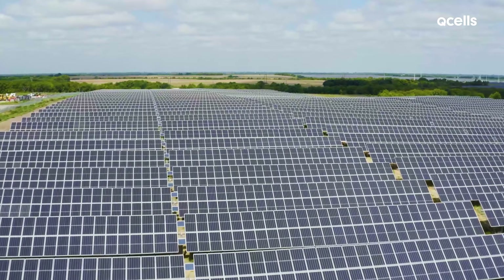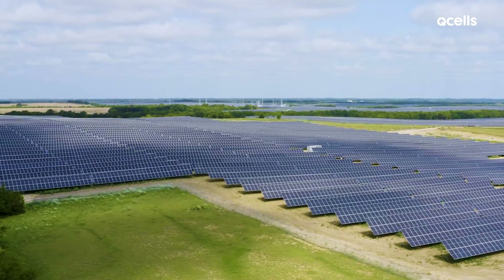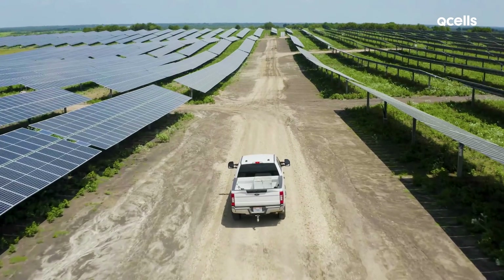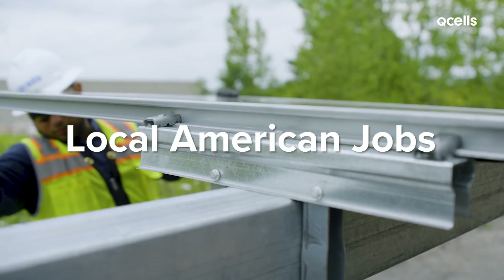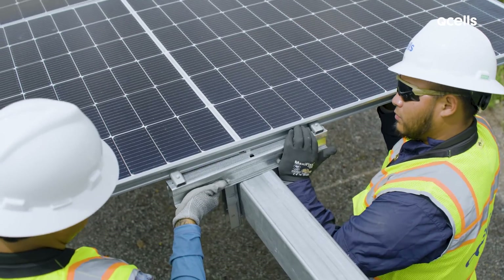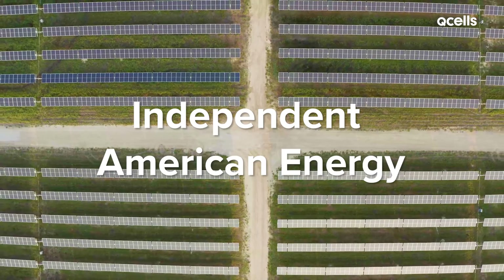There are solar projects throughout the United States. Take this Q-cells solar project out in Texas. It generates enough energy to power thousands of homes annually. It's creating local American jobs, bringing community benefits, and generating independent American energy. Now that's impressive.